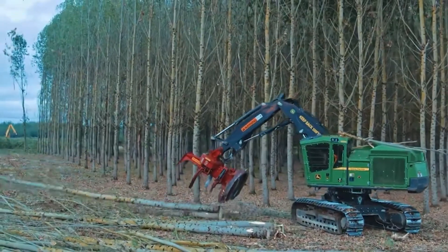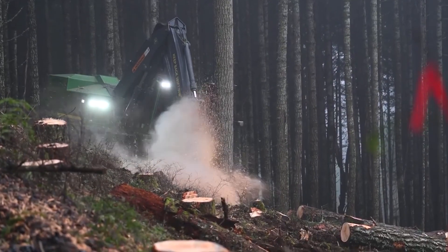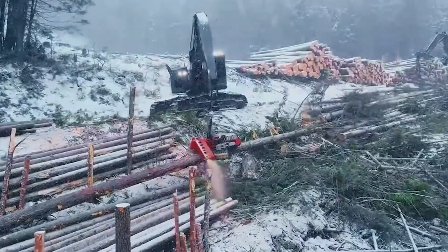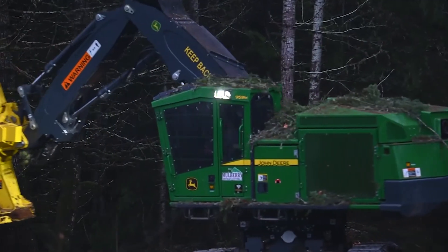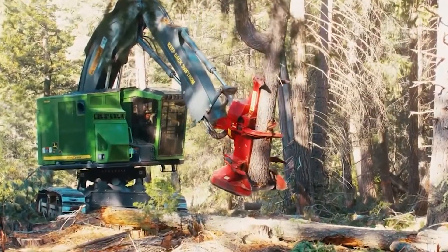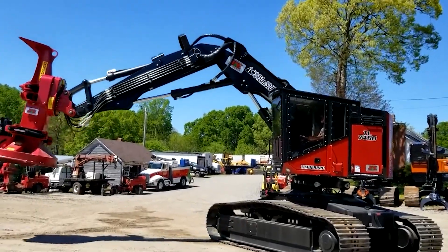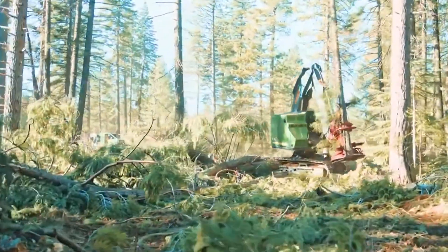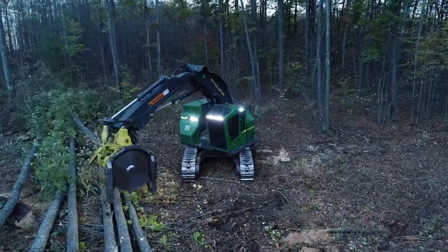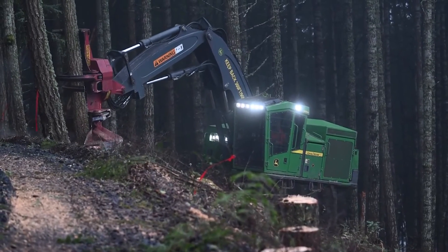As we conclude our exploration of the John Deere Feller Buncher, its blend of power, reach, and tractive effort stand out, making it a true powerhouse in forestry. With this, we wrap up our series on some of the most advanced and efficient forestry machinery in the market. These machines, from the TimberPro TL745D to the John Deere Feller Buncher, represent the pinnacle of modern forestry technology, each playing a critical role in transforming the landscape of forest management and conservation.